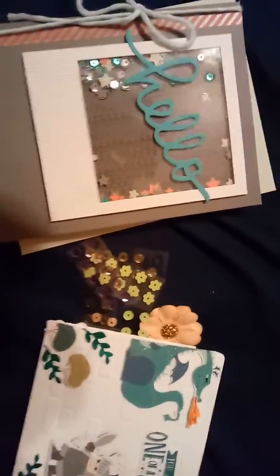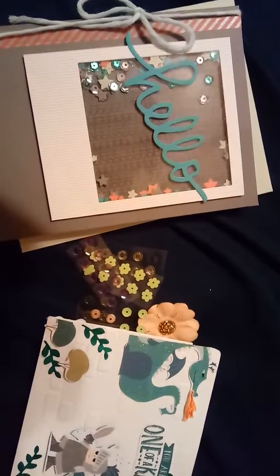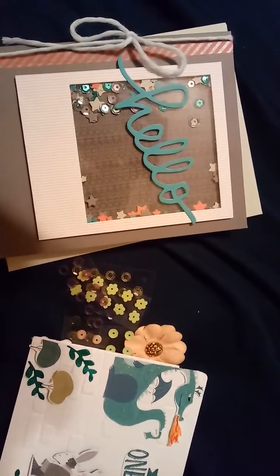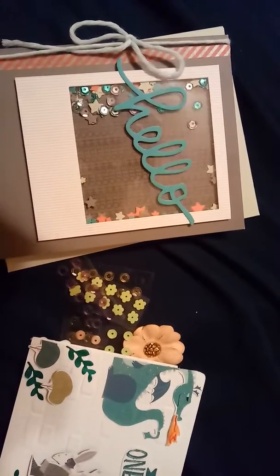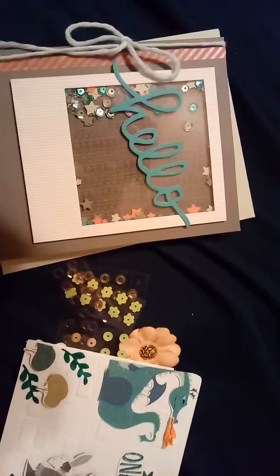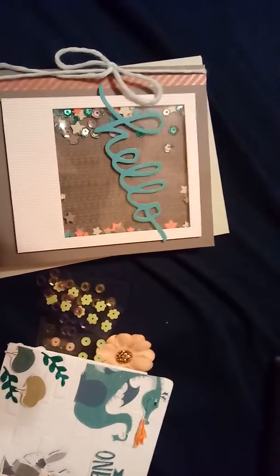Hi, it's Deborah. I wanted to come on and show you this adorable entry that I received for my challenge. It arrived a little bit late in the mail, but I knew that it was coming, so I was still able to put her in the drawing. I appreciated her letting me know that it was on its way, so I knew to put her in.